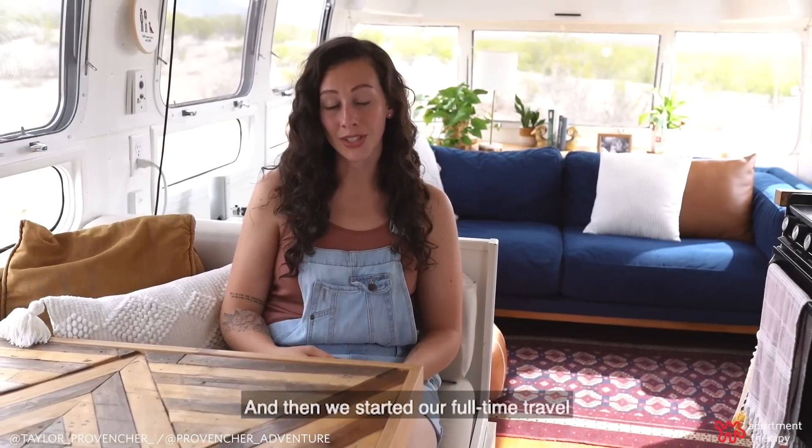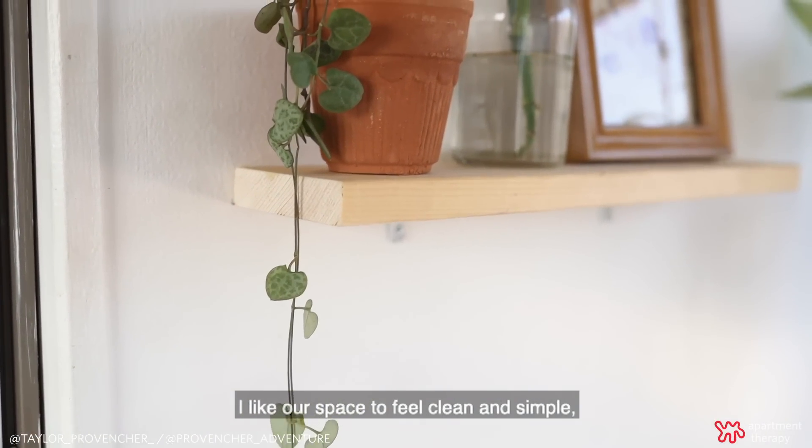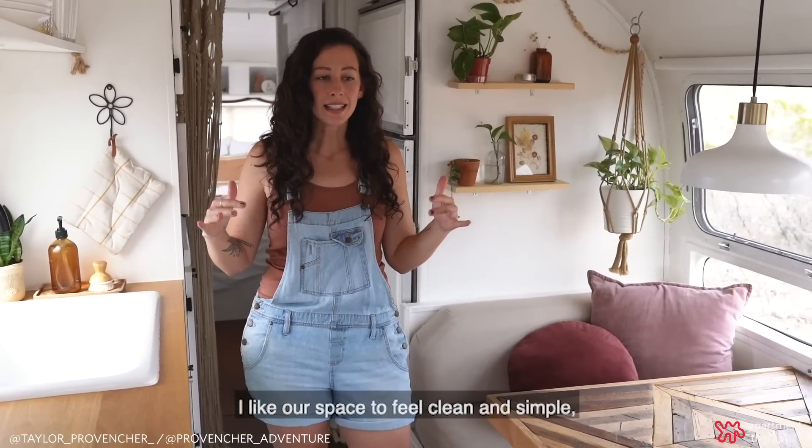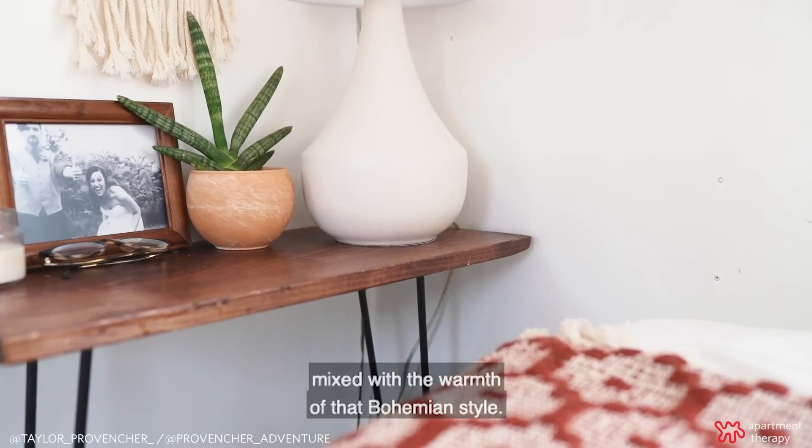We started our full-time travel in January of 2020. I would say my style is very minimalistic. I like our space to feel clean and simple, mixed with the warmth of that bohemian style.